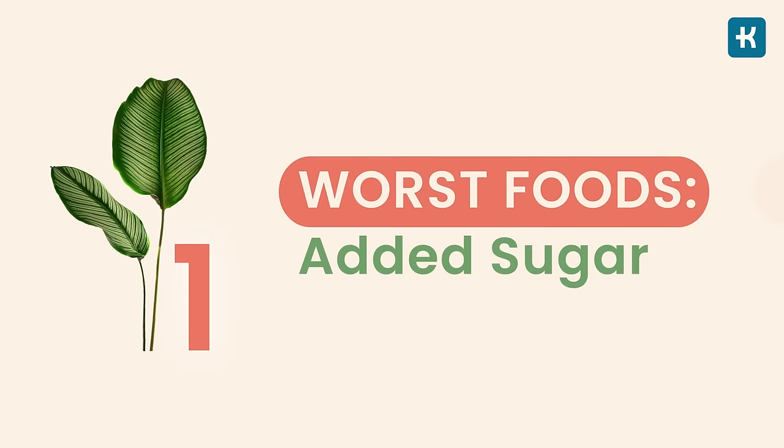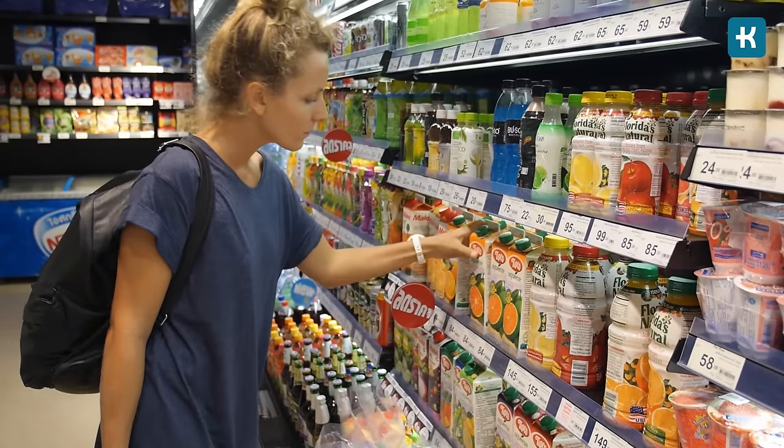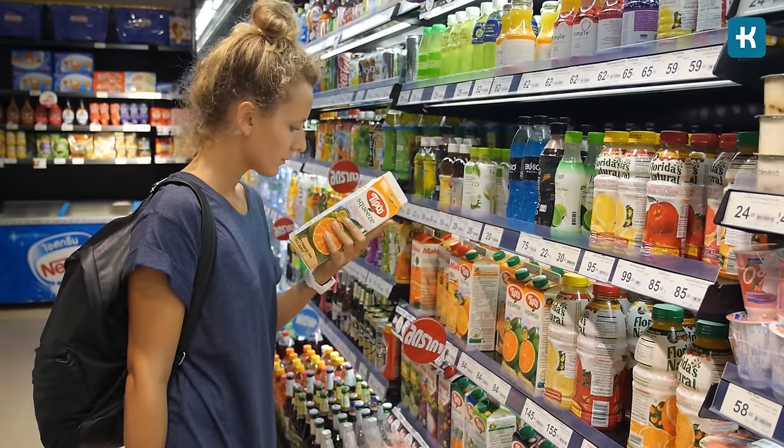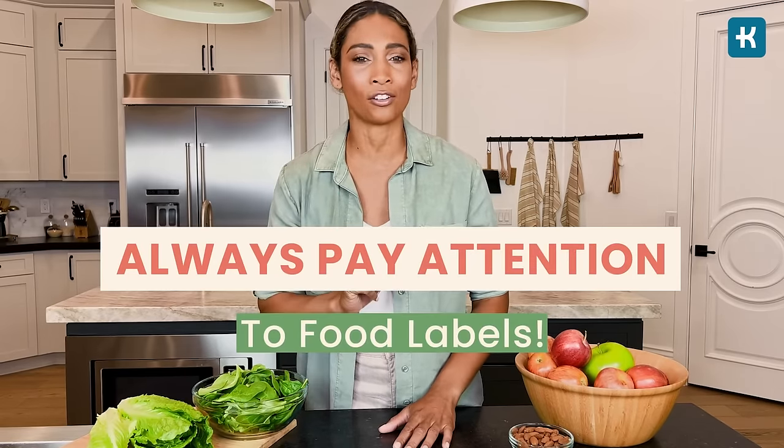The number one worst food you should eliminate from your diet is added sugars. Added sugar is basically everywhere — soft drinks, juices, granola bars, candies, sauces, salad dressings, cereals, and even some yogurt. That's why I recommend paying extra attention to food labels when buying products. Sugar has a lot of sneaky names that food manufacturers use. Some food manufacturers will even use a couple of different kinds of sugar in a product so it will have less of each kind, usually listed at the very bottom of the ingredient list.